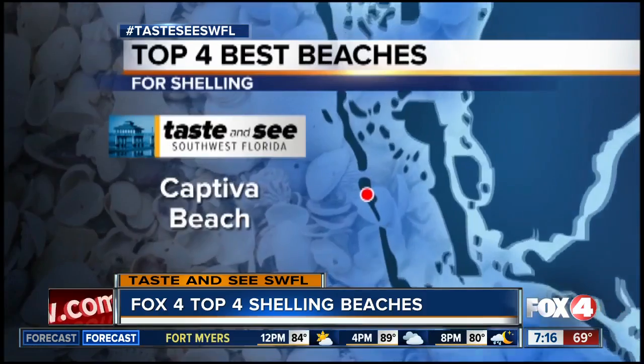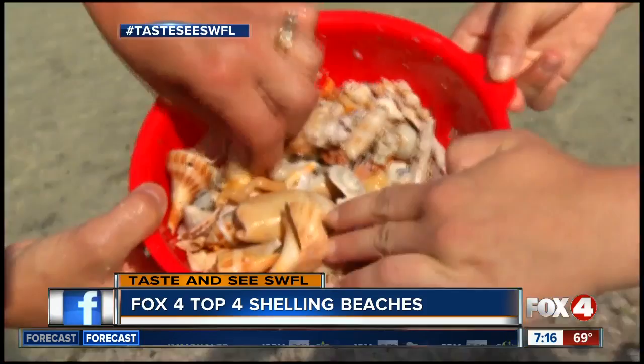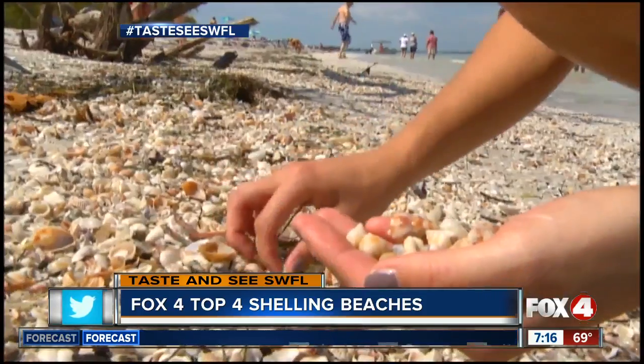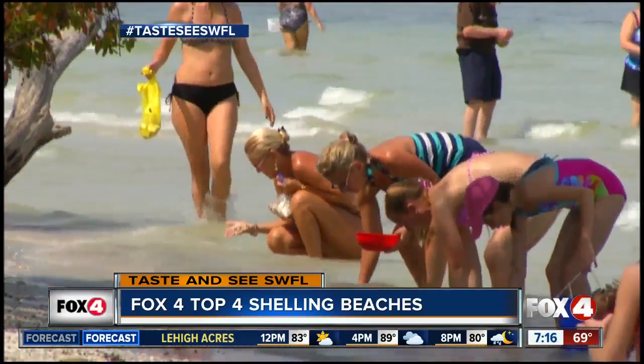Sanibel is so great for shelling, it stands to reason the beach just to the north, Captiva, is also really good. A lot of serious shell hunters will tell you the jetty on the Captiva side of Blind Pass is about as good as it gets. Here, they say, you can find more than 250 different types of shells in the shallow water alone.